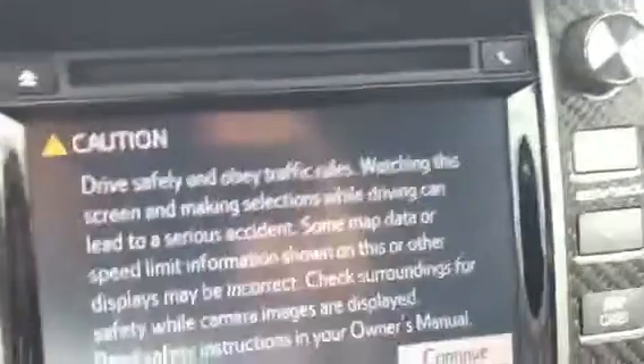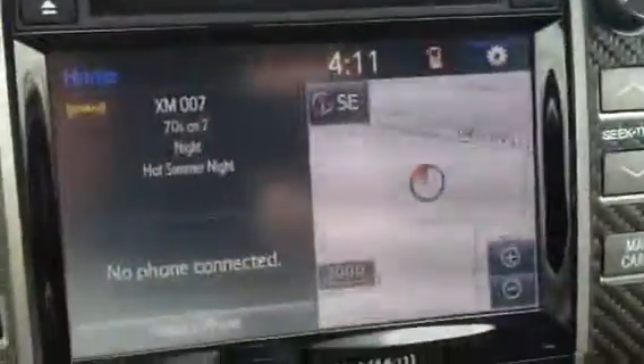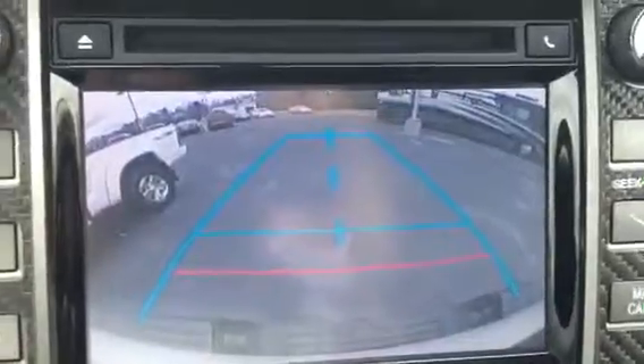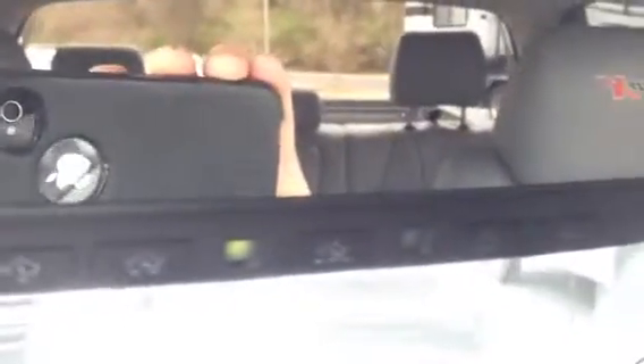It has a big screen. Loading the navigation map. Backup camera. This is a beautiful interior — gorgeous. It has HomeLink with three garage door openers or gate, with an automatic rear view mirror.